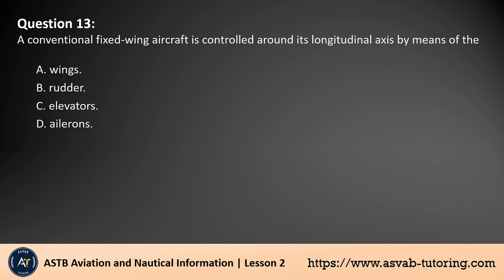Question 13. A conventional fixed-wing aircraft is controlled around its longitudinal axis by means of the: A. Wings. B. Rudder. C. Elevators. D. Ailerons. The answer is D. A conventional fixed-wing aircraft is controlled around its longitudinal axis by means of the ailerons. Ailerons are located on the trailing edges of the wings and control the aircraft's roll, allowing it to bank left or right. The rudder controls yaw, the elevators control pitch, and the wings provide lift.